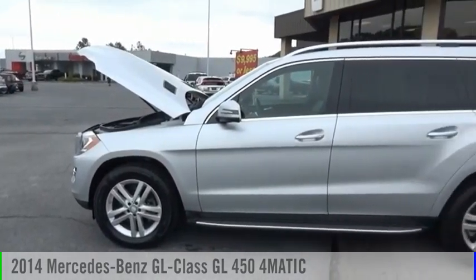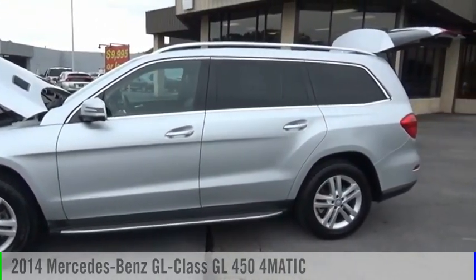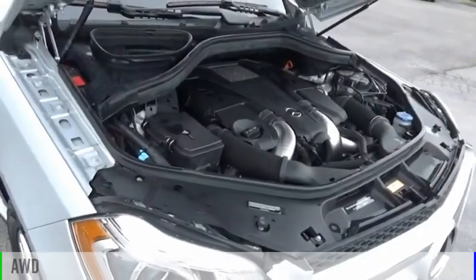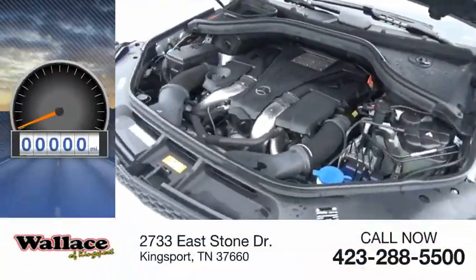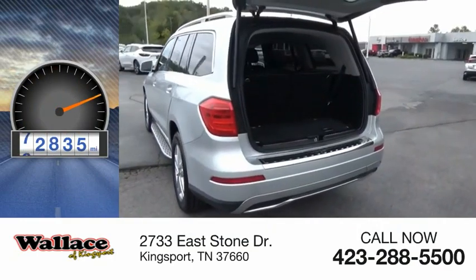Come test drive the 2014 GL Class. This vehicle is powered by an all-wheel drive, 8-cylinder, 4.6-liter engine. This vehicle has less than 75,000 miles.